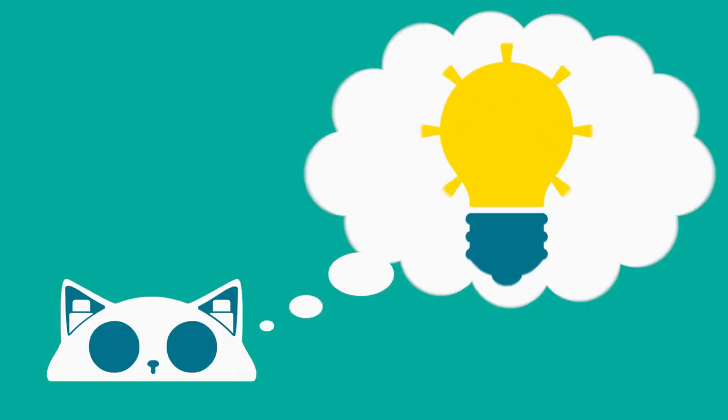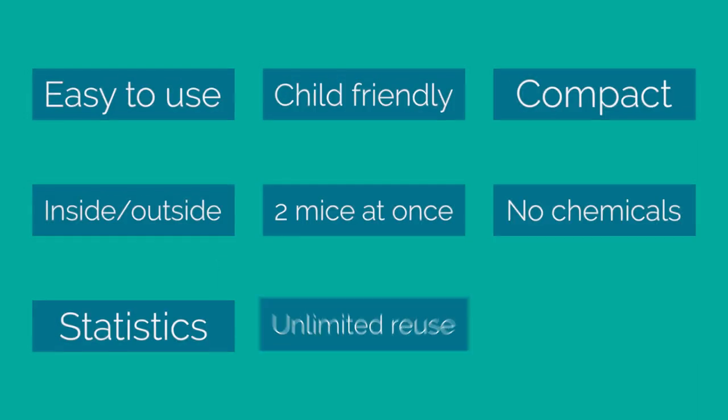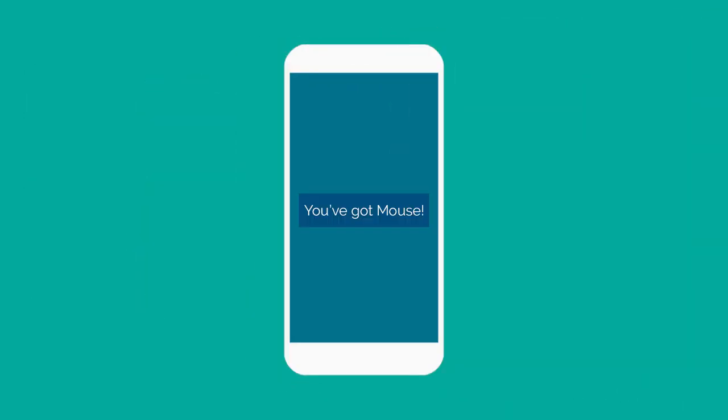Thanks to its smart features, it's also able to track the behavior statistics of your infestation. Our trap can be reused for an unlimited number of times. And I almost forgot the main thing — it will send you an SMS as soon as the mouse is caught.